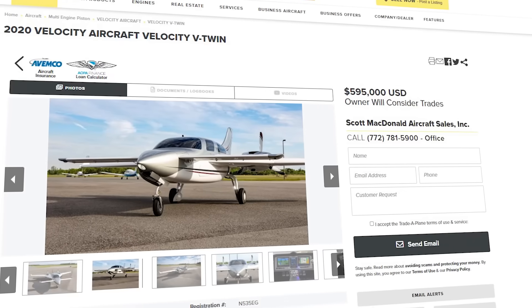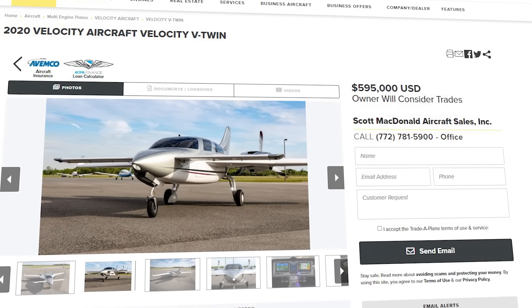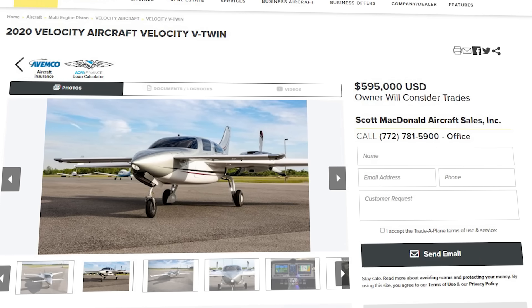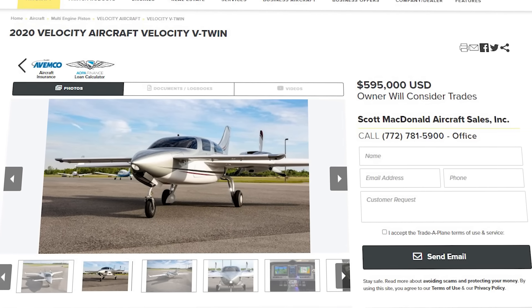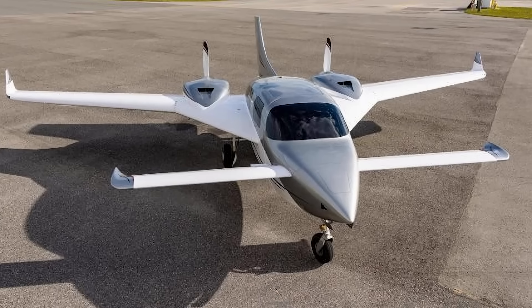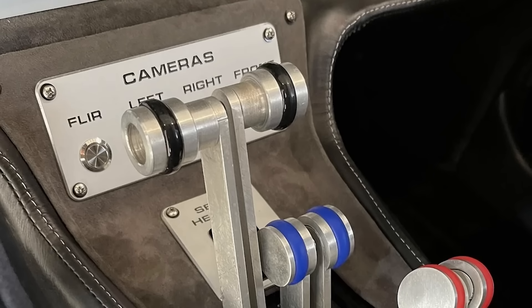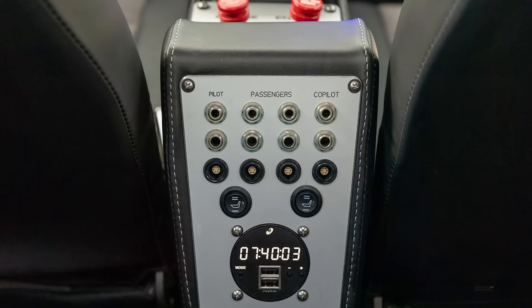I wouldn't recommend buying a used home-built, but on Trade-A-Plane.com there is just one — a V-Twin fresh 2020 build, over half a million dollars. But again, we can see it's a state-of-the-art build with dual G3X, FLIR cameras, and truly lots of custom features.